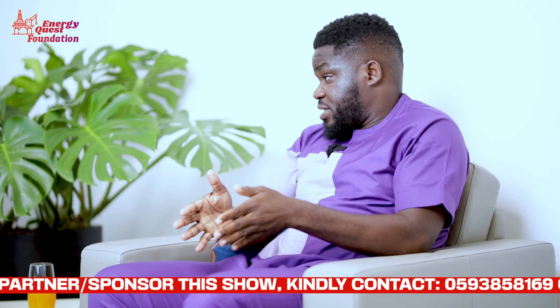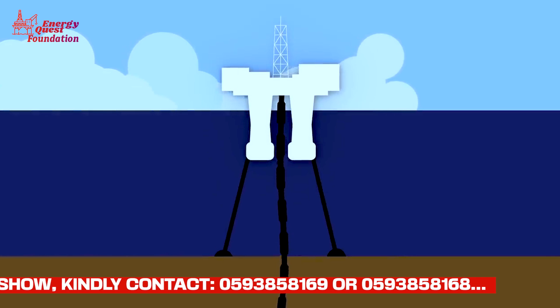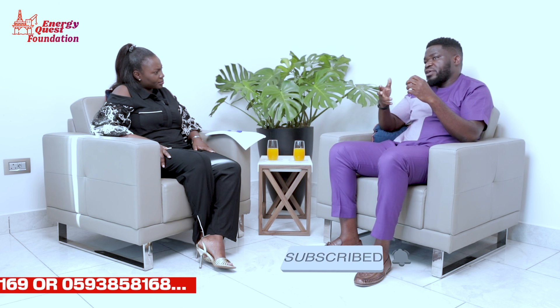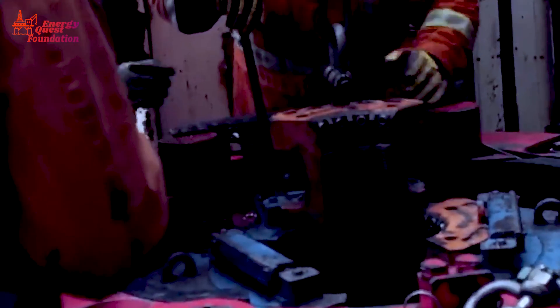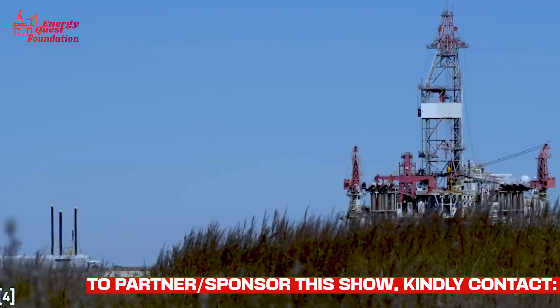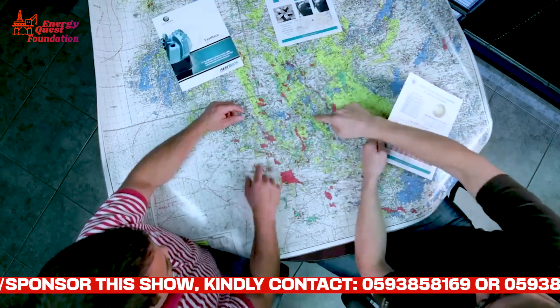You can drill either a vertical well or a directional well to reach the target. For an exploration well where you don't understand the formation, you can sit on top of it and drill straight down. But in a development scenario like we have in Ghana — where many wells have already been drilled — you can't just put infrastructure anywhere. You have to sit somewhere and drill directionally. Like: this building sits here, there's oil down below, and there are buildings all around, so you sit in the Malcolm area and drill the other way. It's simple math — trigonometry.